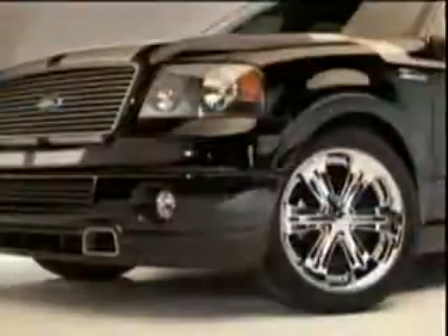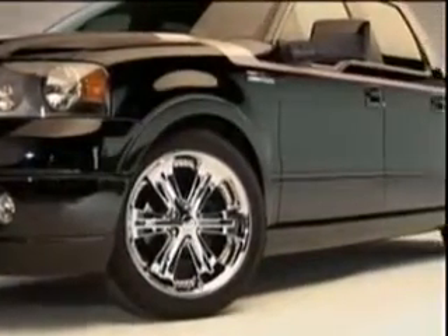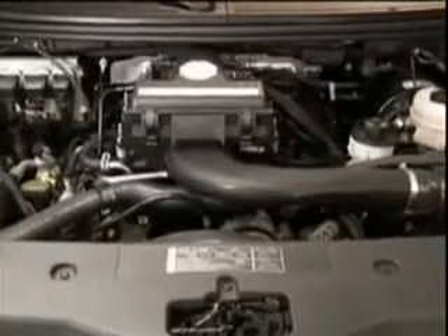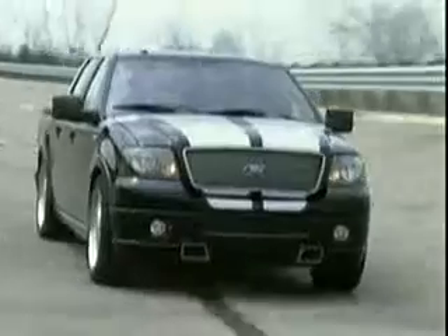The look starts with a new grille design with horizontal bars making the frame look shorter. Add to that big 22-inch original wheels that fill the wheel wells, then finish the look with wide bold stripes that run the length of the vehicle and widen at the tailgate. Inside, there's a leather-wrap dash, and the F-150 Foose Edition packs a ton of punch under the hood with its intercooled supercharged Triton V8.